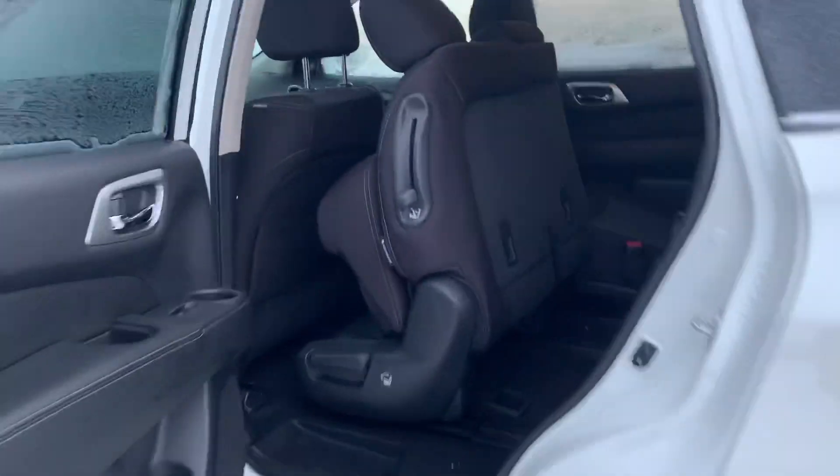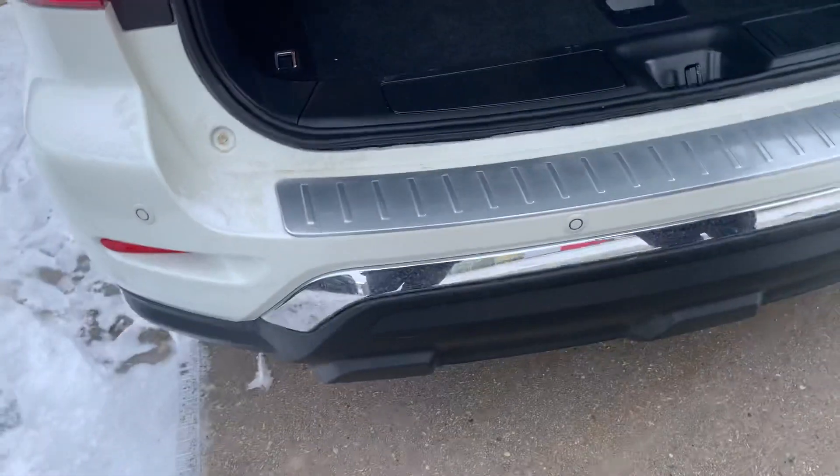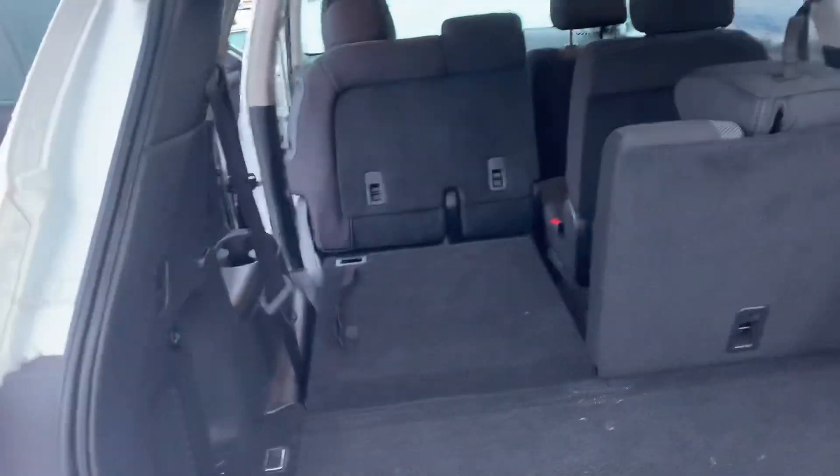In the back you have tons of space for your rear passengers and easy access into the third row. You get your proximity sensors working nicely in conjunction with your backup camera, tons of storage space, and even that 60-40 split on the rear seats.